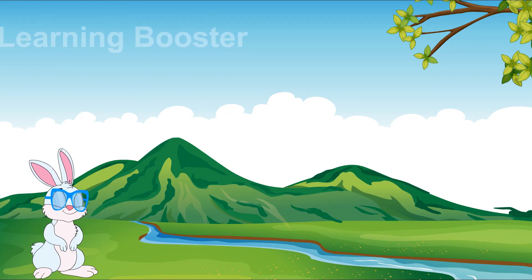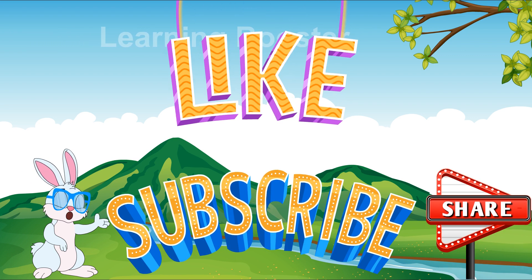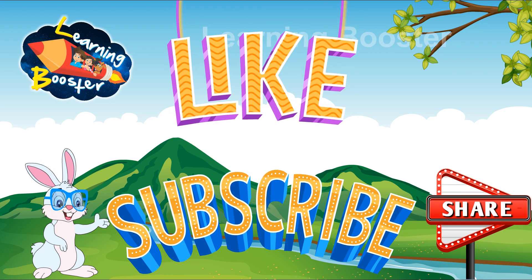If you like this video, then don't forget to like, share and subscribe to our channel Learning Booster Digital. Thank you.